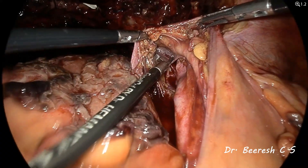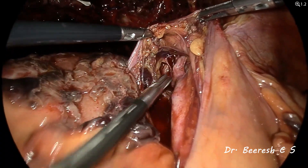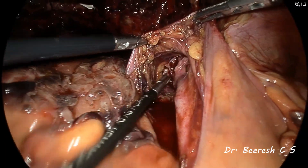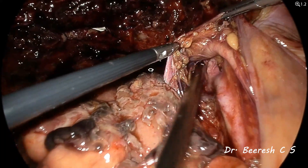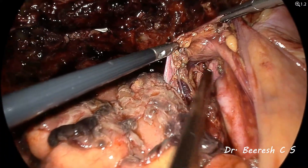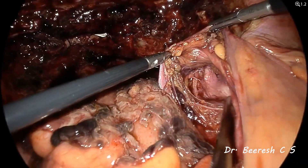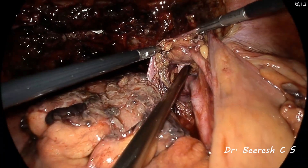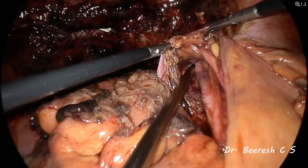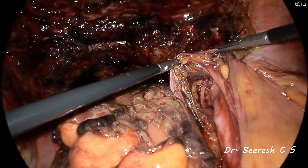Dissecting the ureter further, you can see the crossing of the ureter from the lateral aspect towards the medial aspect. We have created sufficient space in and around the anterior division of the internal iliac tract. That's the posterior division dipping directly down, confirming that the anterior division is sufficiently dissected so as to apply a clip.